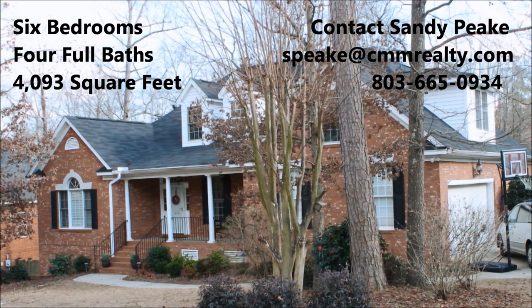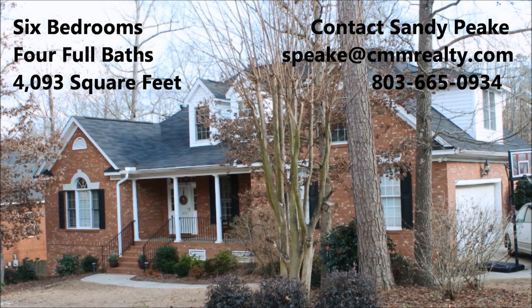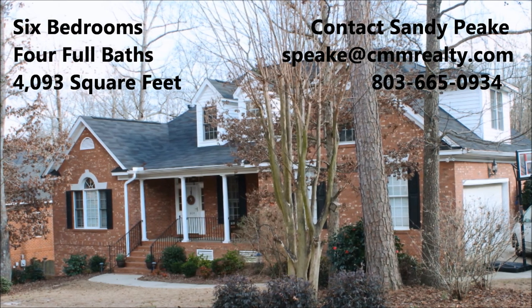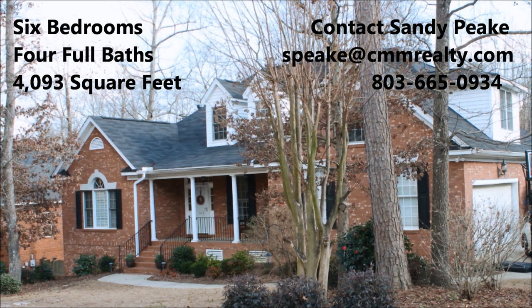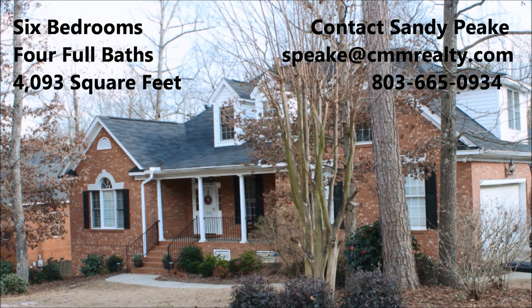For more information, contact Sandy Peake at CMM Realty at speake@cmmrealty.com or 803-665-0934.